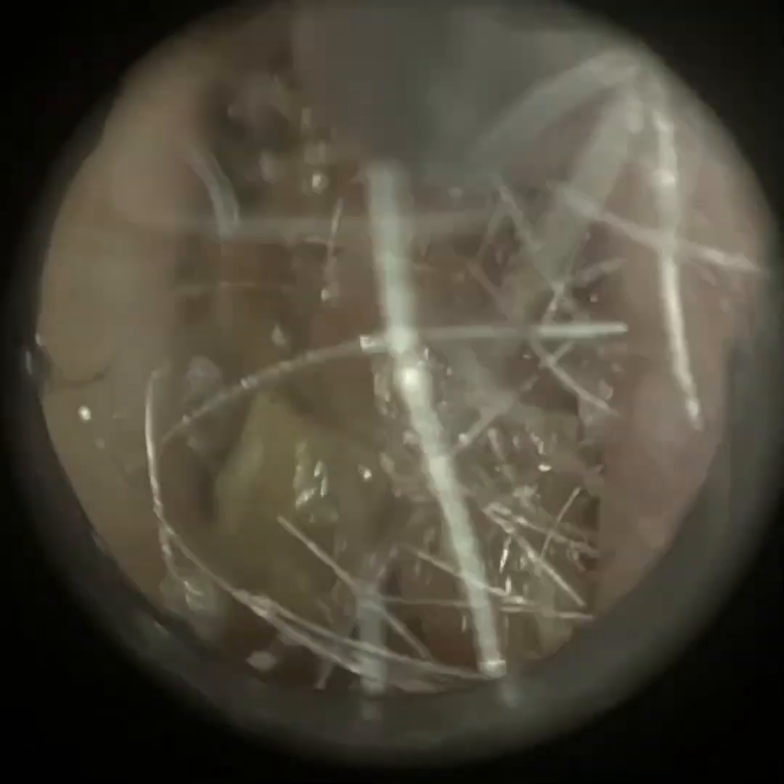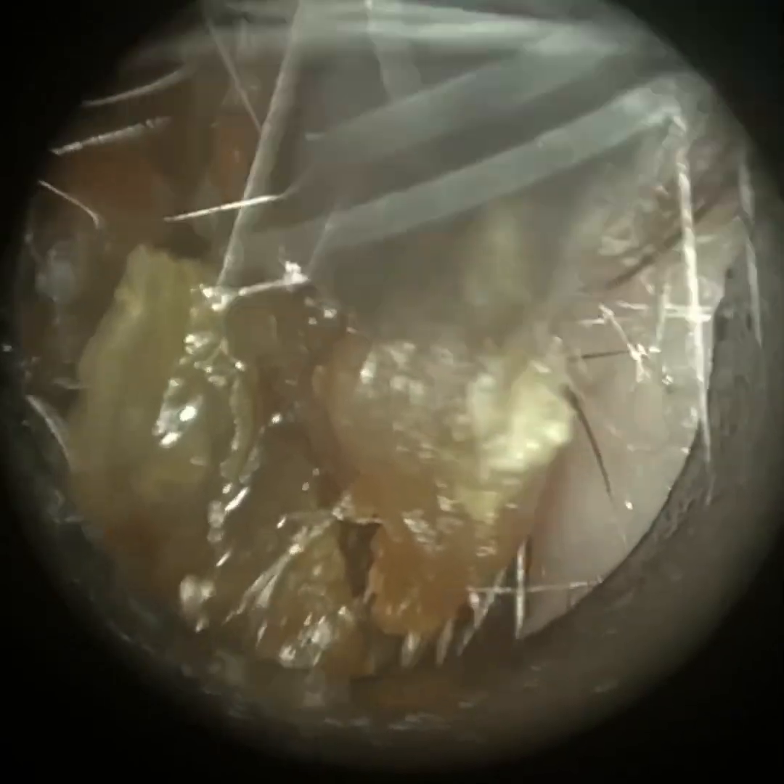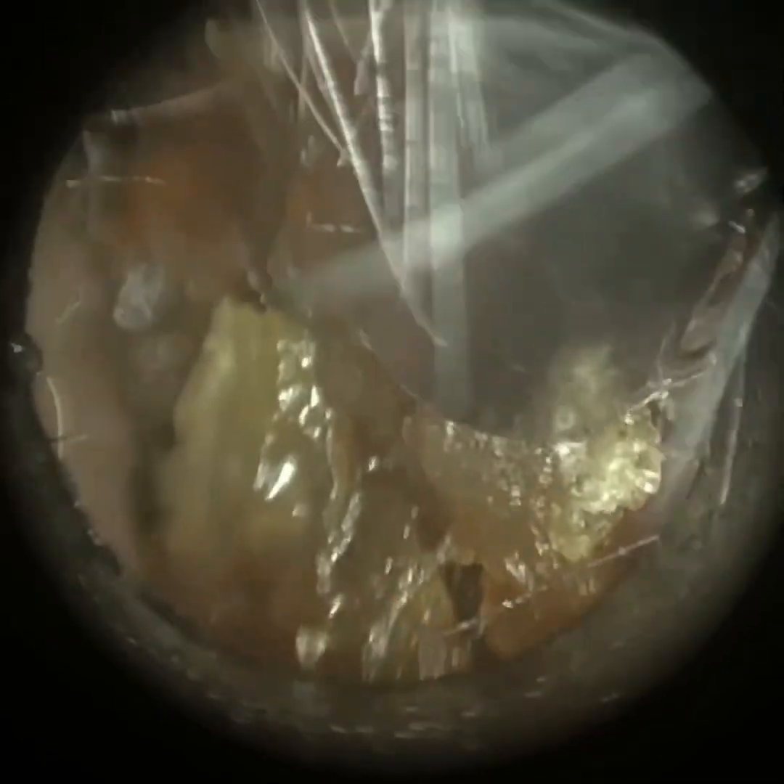So the eustachian tube normally should be shut, and it opens involuntarily probably about four or five times a minute whenever you swallow, yawn, or chew — just enough to equalize the air pressure. It's also a drainage tube, so if there's any fluid accumulation in the middle ear cavity, it allows it to drain.